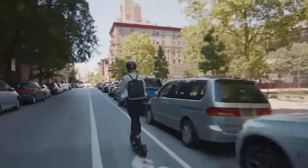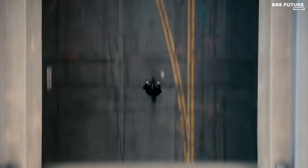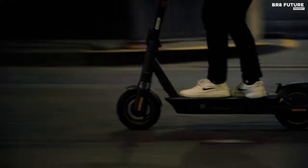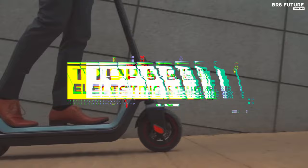Whether you're commuting to work, exploring city streets, or simply enjoying a leisurely ride, these electric scooters deliver exceptional performance and style. That's where our guide to the top five best electric scooters you can buy for this year comes in.